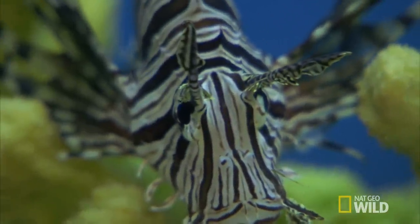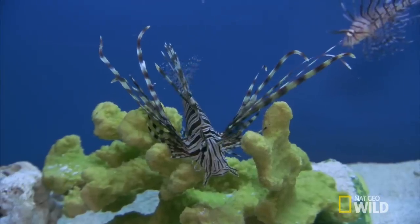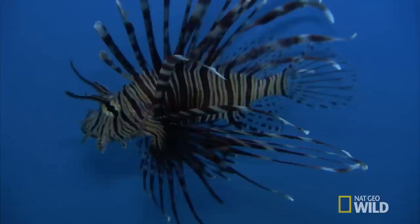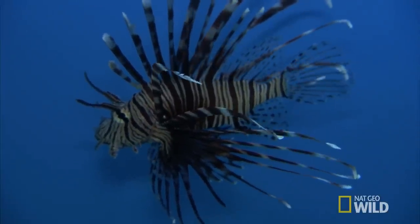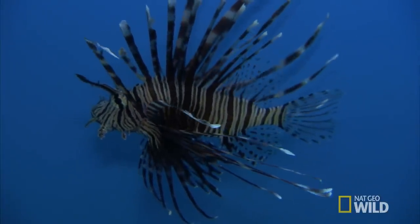You want predators? Lionfish? Lionfish, yeah, of course. They're the quintessential predator. They have venomous dorsal spines, which are along the back, and pectoral spines, which are along the sides. If another animal comes in contact with those and gets pierced, it's going to inject venom into their tissue, and that's going to be a very unpleasant experience.